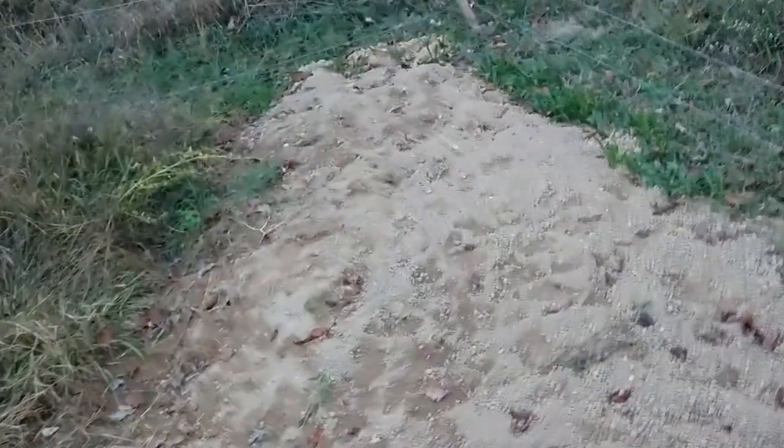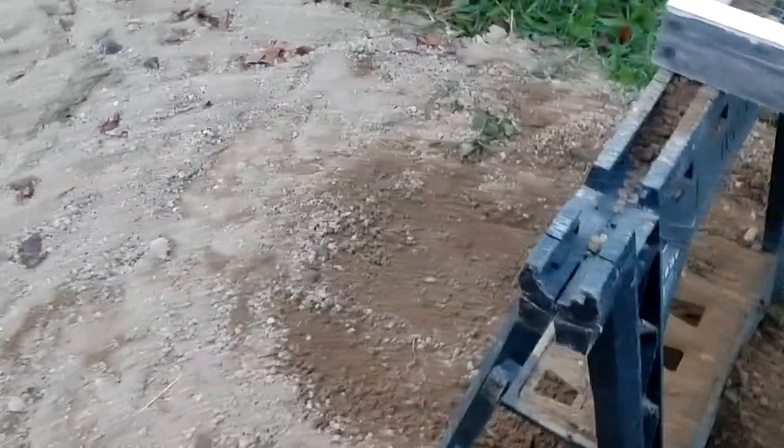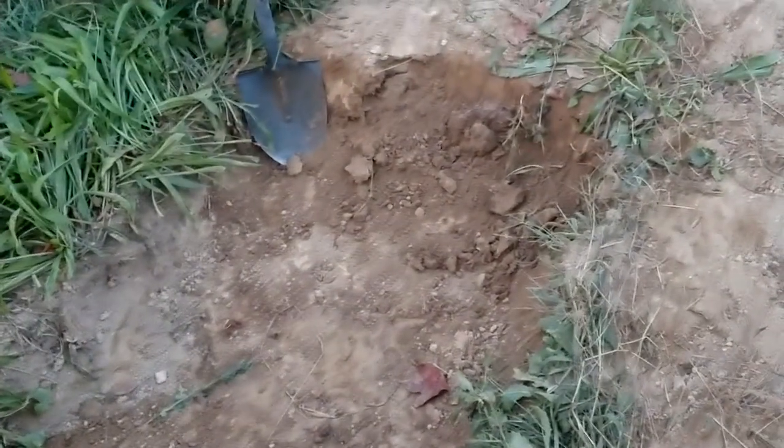I've been sifting a little bit here and there for quite a while. I started over there, going about three foot wide, about a foot deep, going across here. I found an old nail, a few flakes, but nothing really much. Getting pretty late in the day, I've gotten up to here.